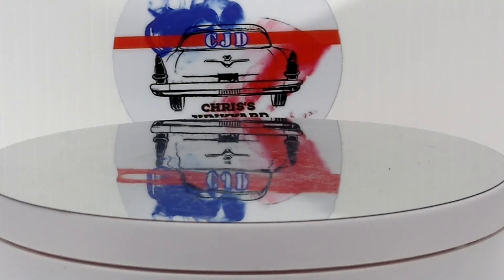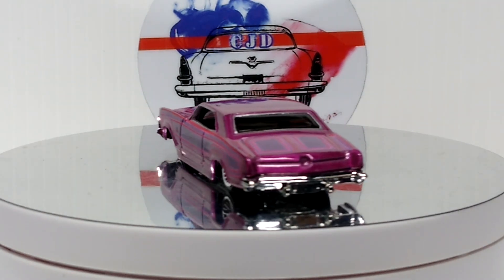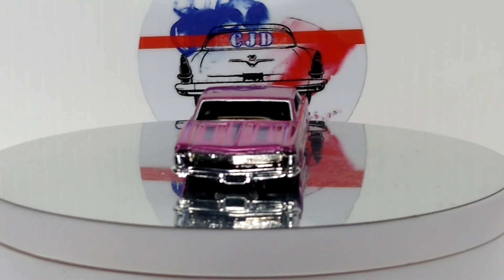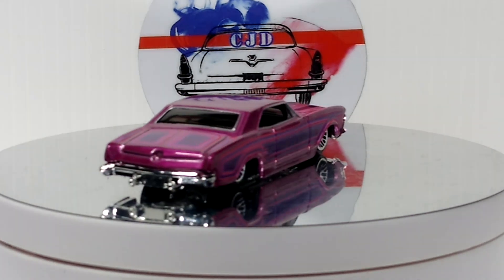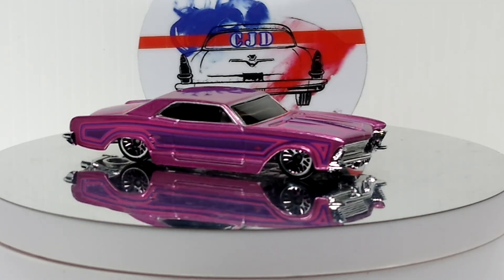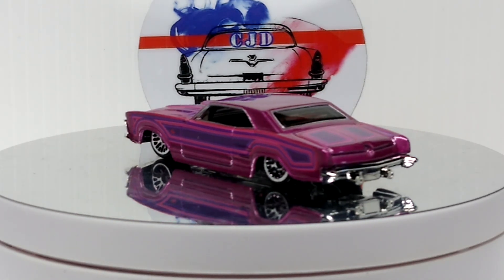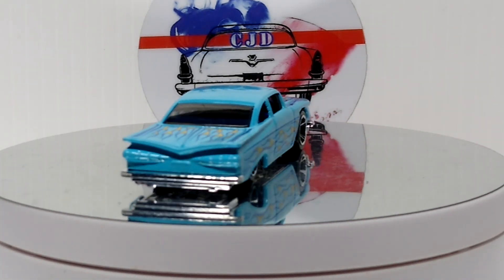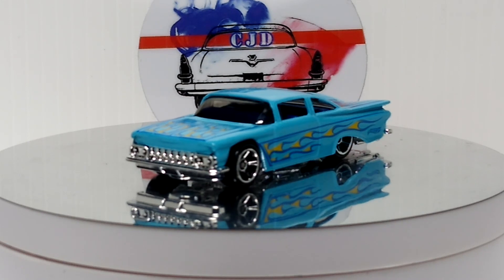Next we'll do a 64 Riviera, also Hot Wheels. Really nice, cool graphics, got the lace wheels. And then we also got a 59 Impala Hot Wheels — pretty cool, with the flames.